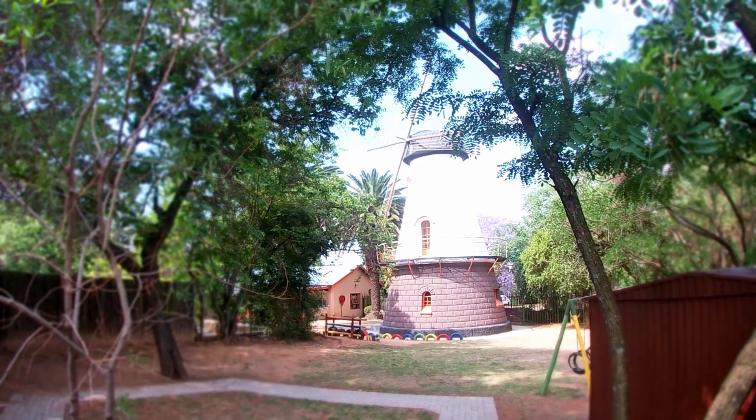I thought it looked fantastic — it was something unique. No one's got it in the entire of South Africa, and I just love the shape and just to see it in its full glory. It's absolutely beautiful and you guys have done fantastic work.